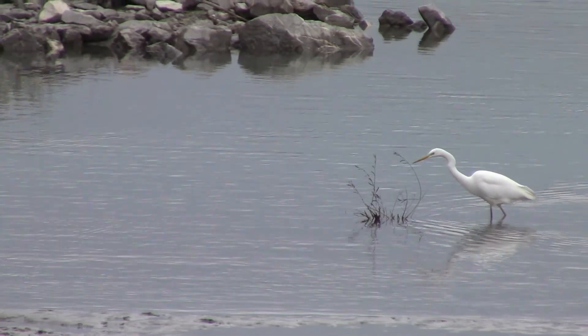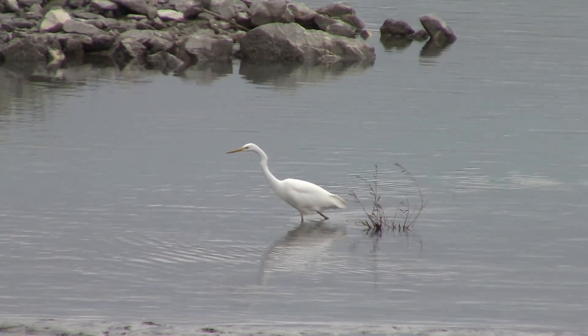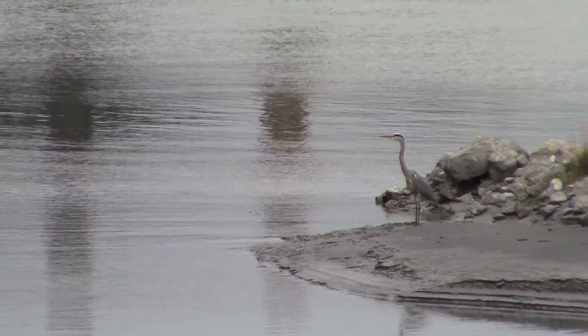This is a Great Egret. The name comes from the French 'Egrette'. This is a great heron. Even if it doesn't move, it's alive.